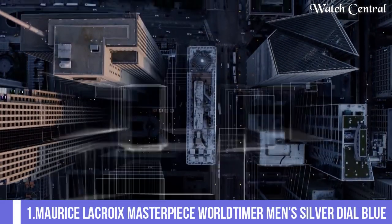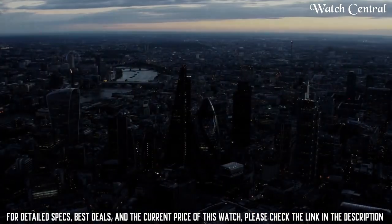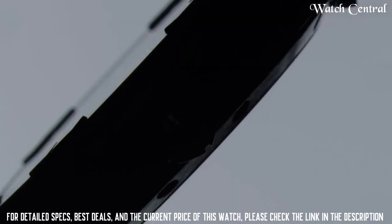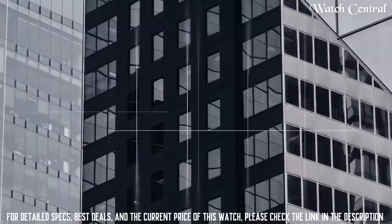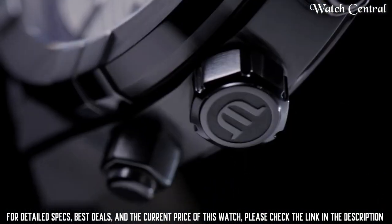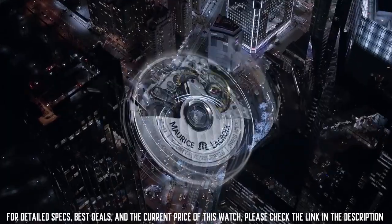Number one: Maurice Lacroix Masterpiece World Timer. Men's silver dial, blue band, 22mm band width, black band color, stainless steel case material. Features include a calendar date, second hand, dual time display, and world time. Water resistant to 99 feet. Swiss automatic movement. Round case shape with sapphire crystal dial window, analog display type, and push-button deployment clasp.